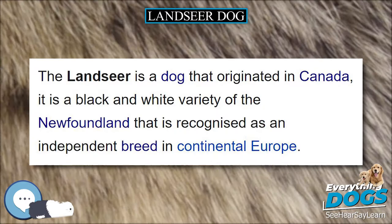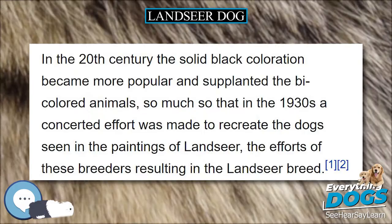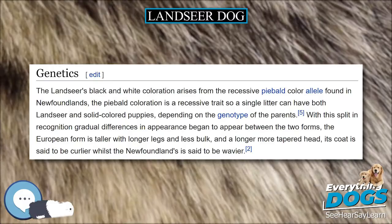History. During colonial times, large white and black Newfoundland dogs were brought to England. Because of their good swimming skills, these dogs were used by fishermen to tow nets to the shore. They were also noted for their ability to help drowning people; therefore, these dogs were bought and sold mainly by European fishermen.